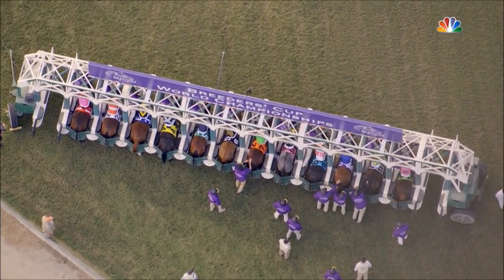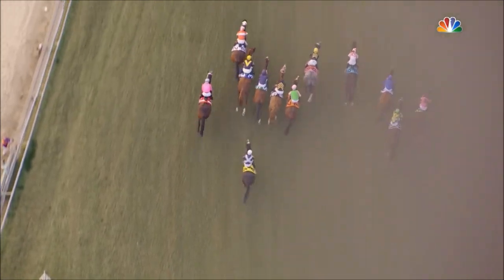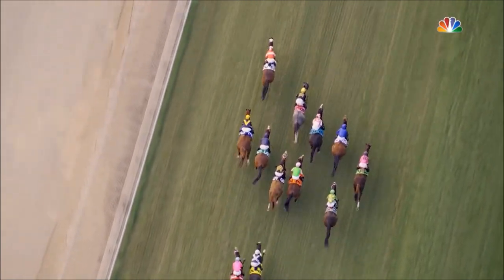Looks like we're ready now. They're off into the Longines Breeders' Cup Turf. There was a bit of a tardy beginning for Mount Everest, and it will be Acclimate to go out and set the pace.